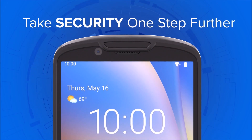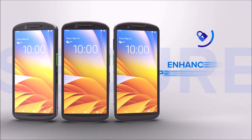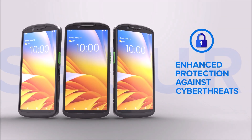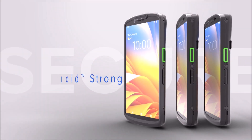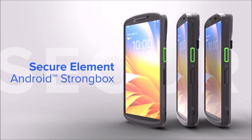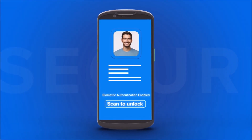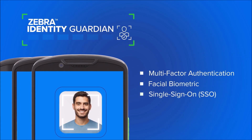You can now take security one step further, too. The new TC53E, TC58E, and TC53E RFID features enhanced protection against cyber threats, with SecureElement and Android StrongBox. It also revolutionizes secure logins on both shared and personal devices through Identity Guardian.